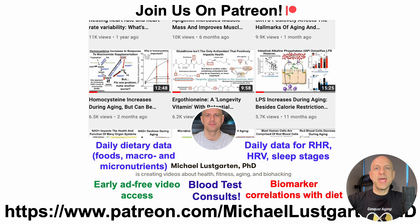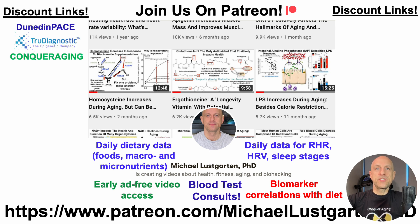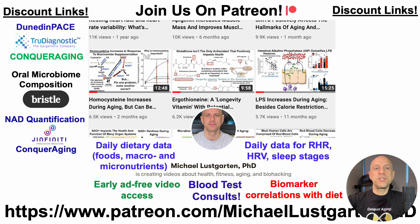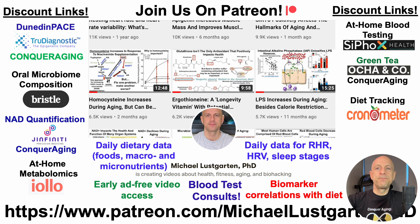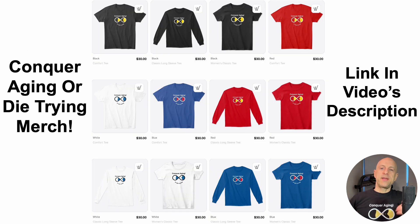If you're interested in more about my attempts to biohack aging, check us out on Patreon. We've also got a whole bunch of discount links in the description, including for Dunedin Pace and epigenetic testing, oral microbiome composition, NAD quantification, at-home metabolomics, at-home blood testing with Cyfox Health including ApoB, green tea, diet tracking with Chronometer, and merch if you're interested in the Conquer Aging or Dietrime brand. Thanks for watching — hope you enjoyed the video. Have a great day.